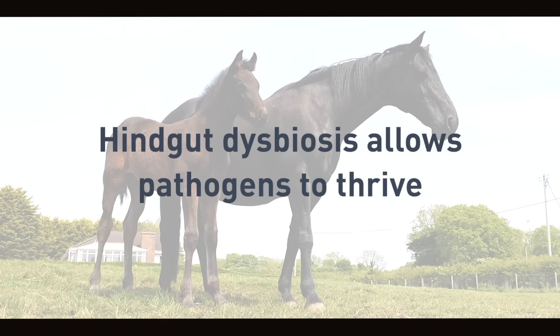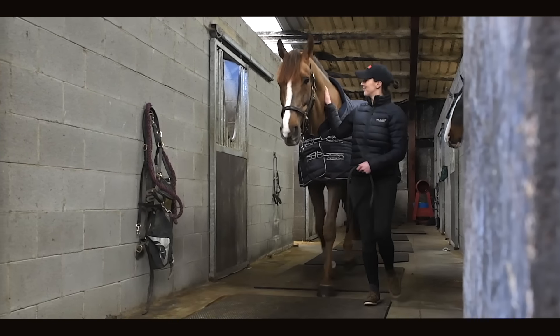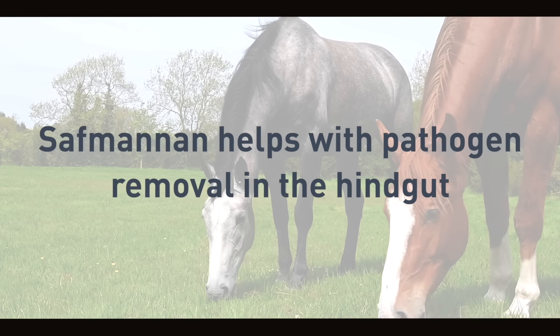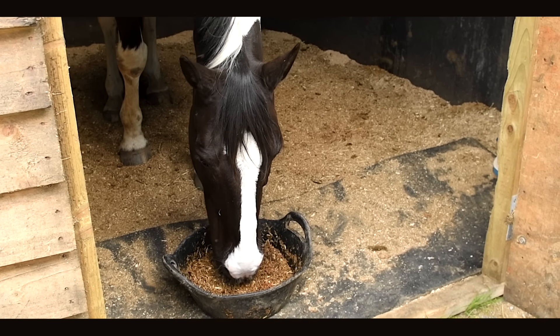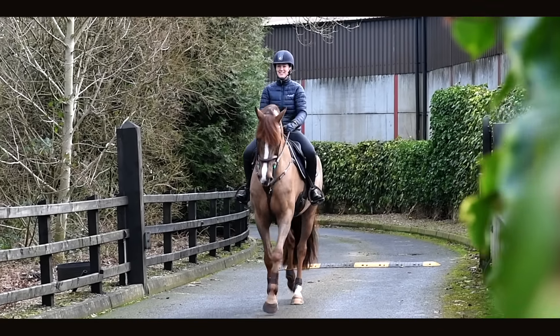When hindgut dysbiosis occurs, it gives pathogenic bacteria the opportunity to increase in numbers. Safmanin is a made-for-purpose yeast cell wall extract, consisting of beta-glucans and mannin oligosaccharides. Safmanin can help to support the immune system and also the environment within the hindgut through pathogen removal. The mannins within Safmanin bind to the pathogenic bacteria that can proliferate during dysbiosis and remove it from the digestive tract, which helps to reduce the incidence of digestive upset within the horse.